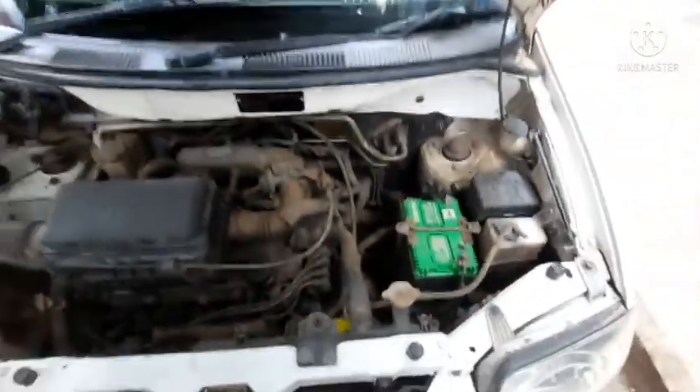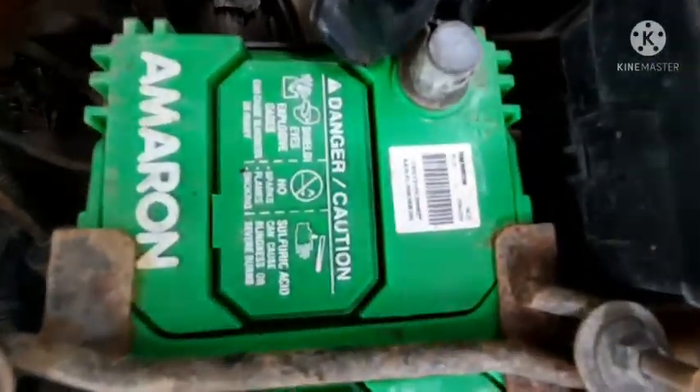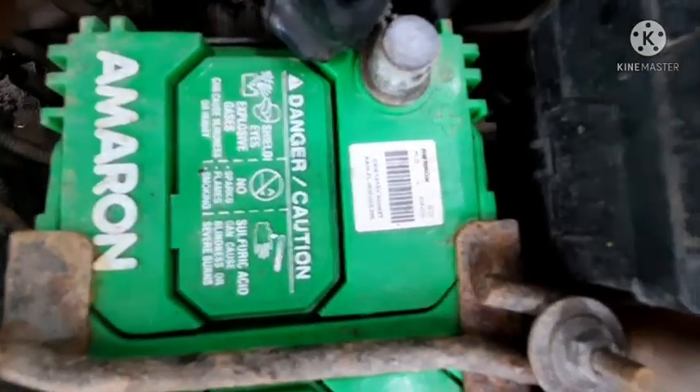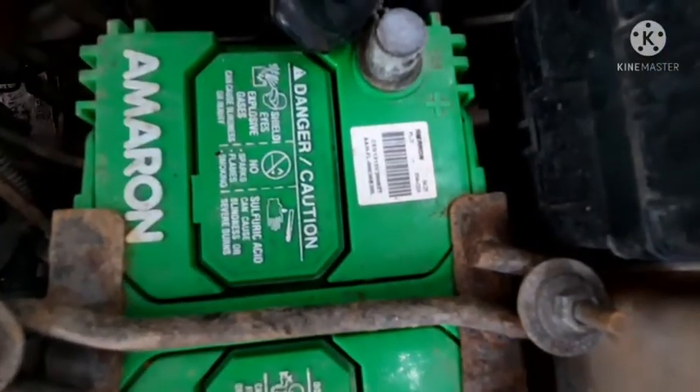Here you get a 1.1 liter petrol engine which comes with a 4 cylinder inline configuration and 3 valves per cylinder, which produces about 63 horsepower at 5500 RPM. It comes with a 5 speed manual gearbox.